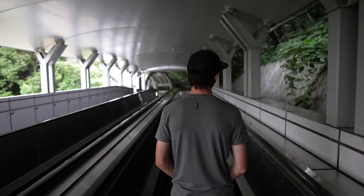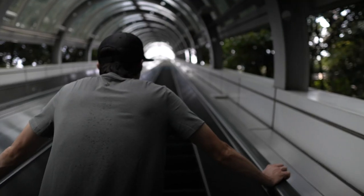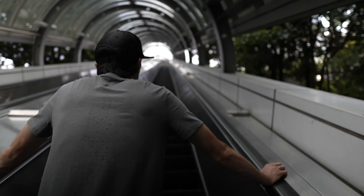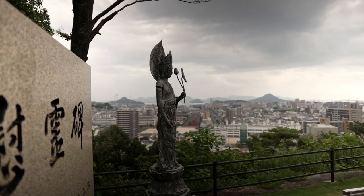This is a beautiful little mountain located right at the end of Peace Road. It offers a beautiful view of Hiroshima city and has multiple viewing platforms.